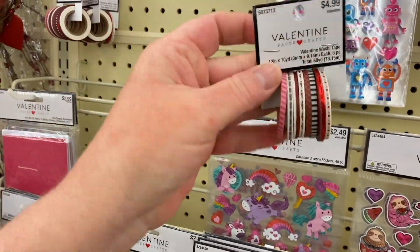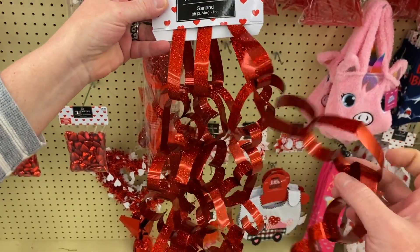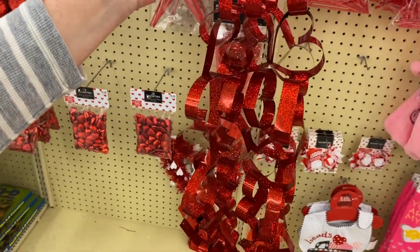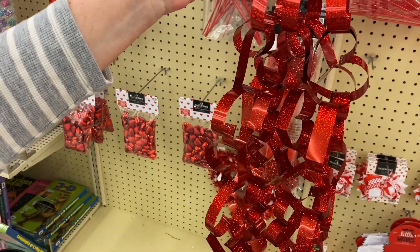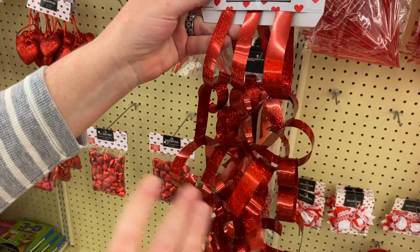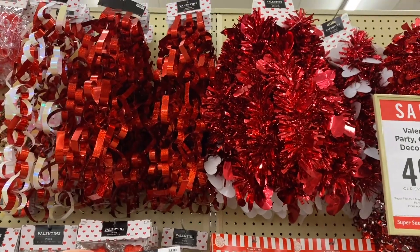They have a lot of Valentine garland. This is $3.99, take 40% off — and this is really cute, little hearts kind of looped together. Like I said, if you want to decorate your kid's room or office space or cubicle — some teachers, when I used to teach, I would decorate the room for all the holidays. This is something I would buy and hang up in my classroom.